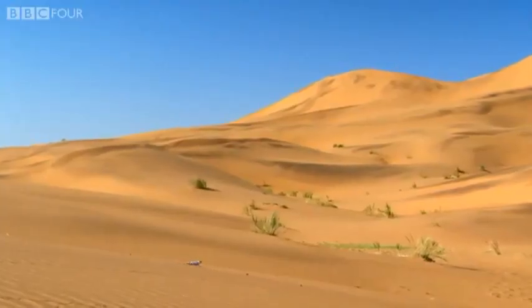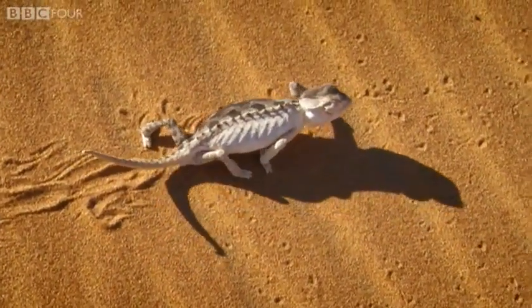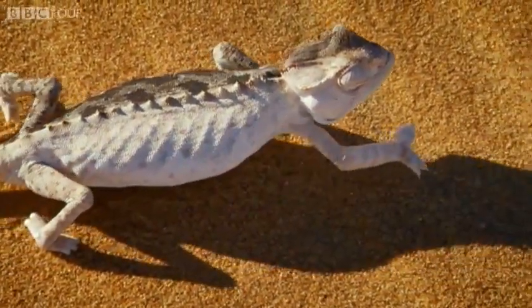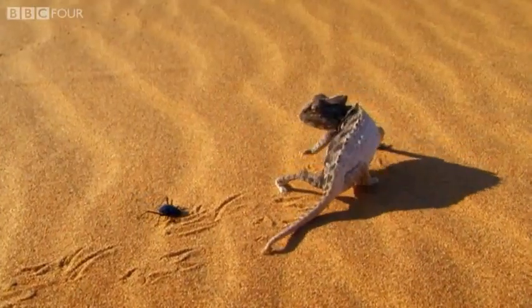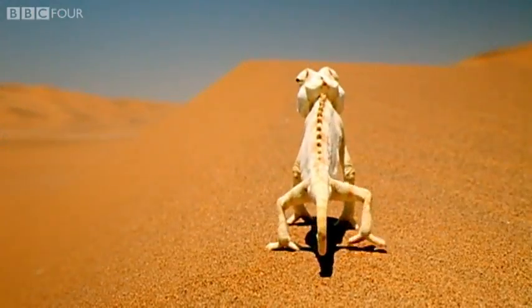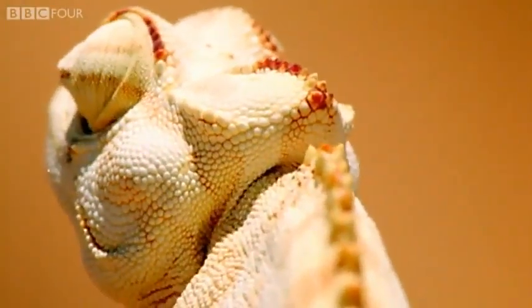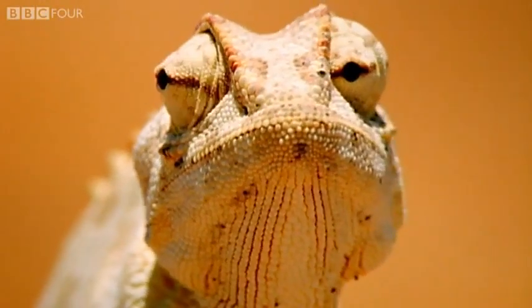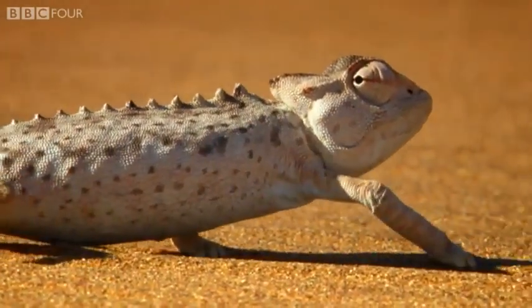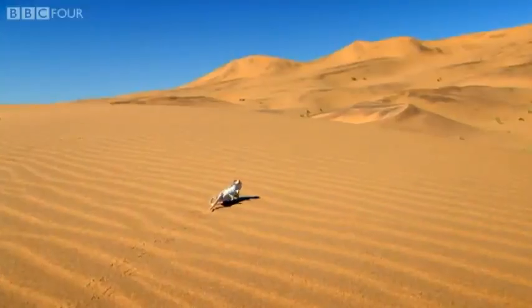But as the sun grows higher and hotter, and with nowhere to hide, the Namakwa undergoes a colour transformation. By turning a brilliant white, it no longer absorbs the sun, but can reflect it. An efficient thermostat. This astounding animal has taken an ability to change colour and adapted it to regulate its temperature — a neat example of evolution at work.